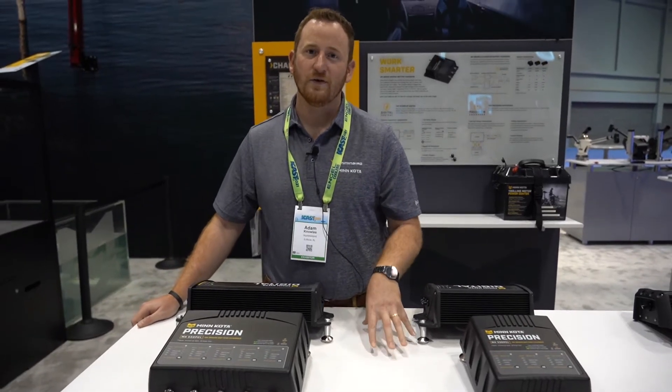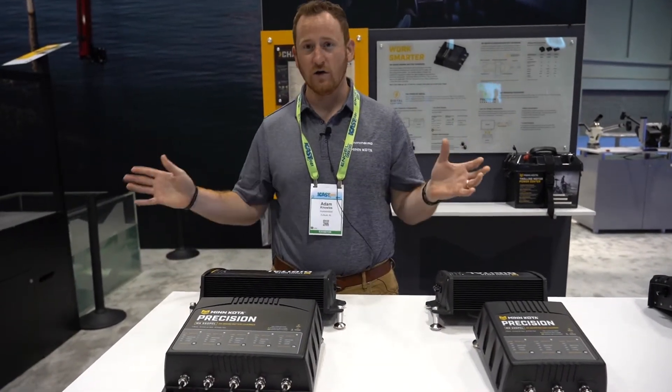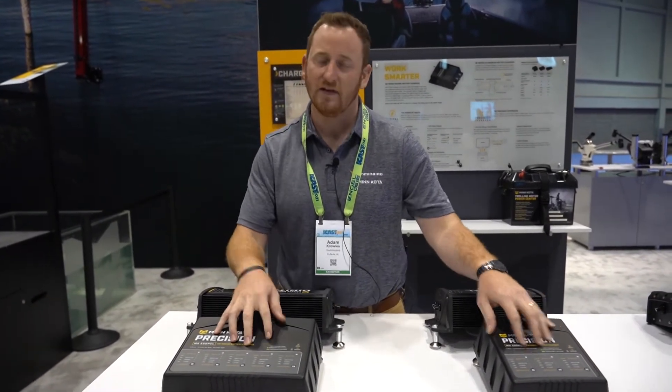Hey guys, Adam Knowles here coming to you from ICAST 2021 in Orlando, Florida. We're here at the Minn Kota booth and we're talking about a brand new series of products — the Minn Kota Precision line of chargers specifically optimized for lithium batteries.